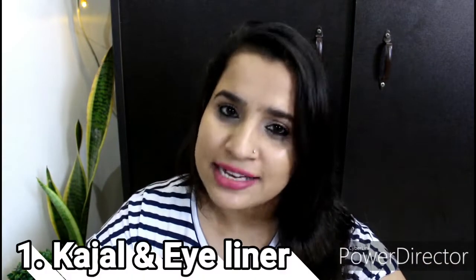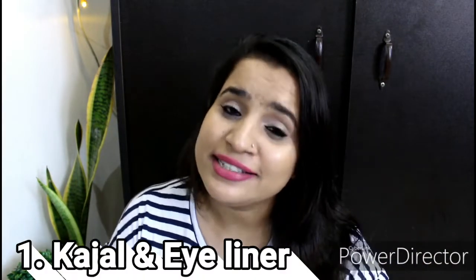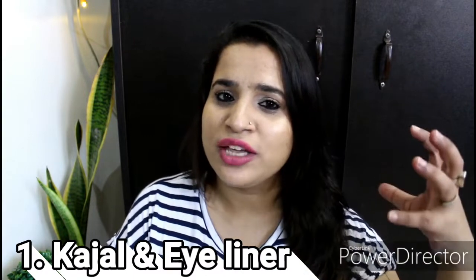Makeup is one thing that varies person to person. We will talk about the makeup essentials today — not extras, but if you want to take more, you can. The first product is kajal. Kajal is a thing that can make your face look a bit more glowy. In my case, if I don't wear kajal, I look a bit sick.